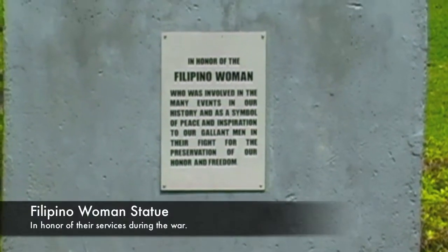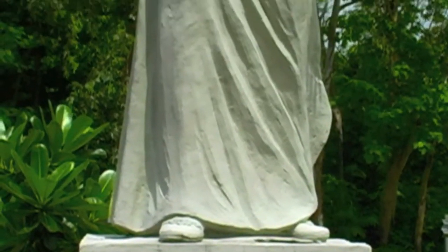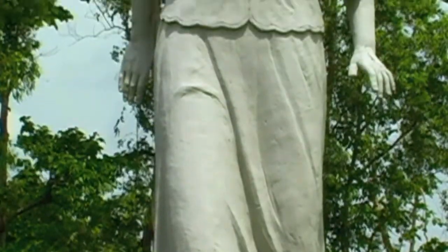Here we see a statue of the Filipino woman, which was dedicated for her involvement in the many events in the history of the Philippines.